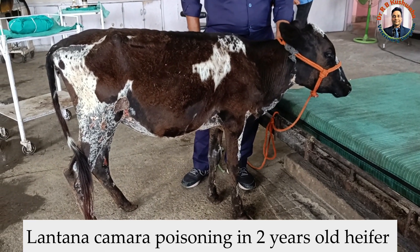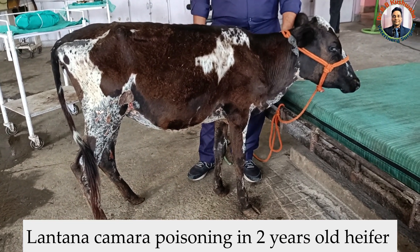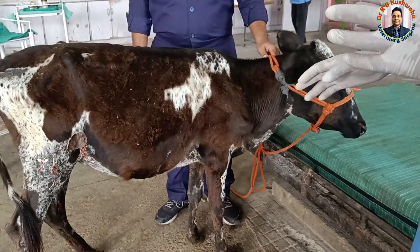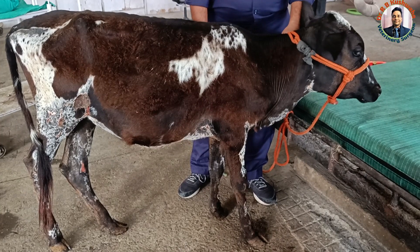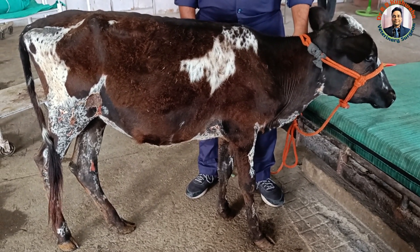Today we have a case of Lantana camara poisoning in a 2-year-old heifer, as you can see in the video. This heifer accidentally ingested the Lantana camara plant about one month ago. This case is presented from the Samba, Kathua, and Udhampur region.